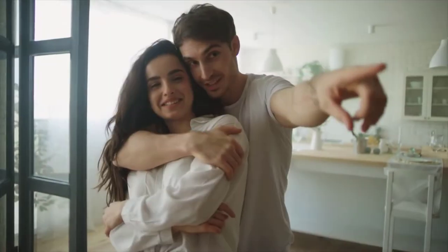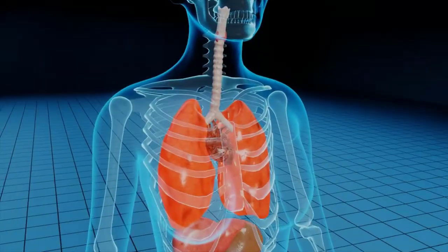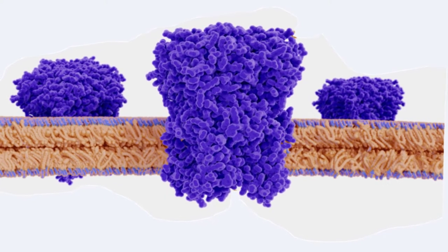Today, with advances in medical treatment, many cystic fibrosis patients live into their 30s. The symptoms of cystic fibrosis result from a malfunctioning membrane ion channel called the Cystic Fibrosis Transmembrane Conductance Regulator.